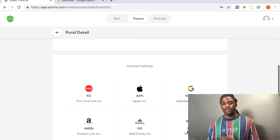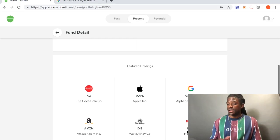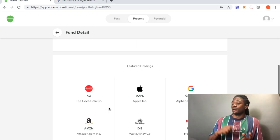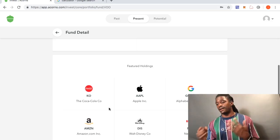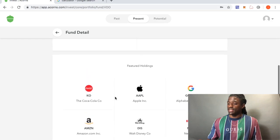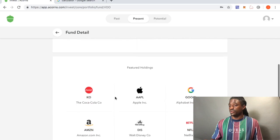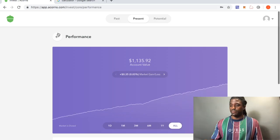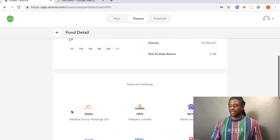The link to my Robinhood content will be down in the description, and the Acorns link is there too — if you use that link to sign up, you get a free $5. Coca-Cola, Apple, Google, Amazon, Disney, and Netflix — I expect them all to bounce back. I'm glad that a big portion of my portfolio is invested in these six companies. Acorns did well picking those.